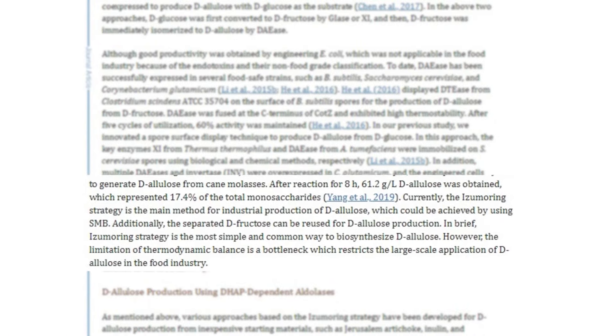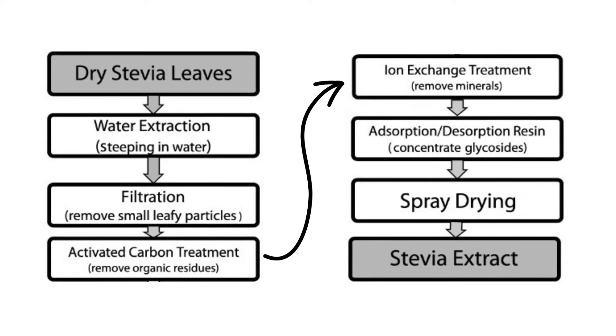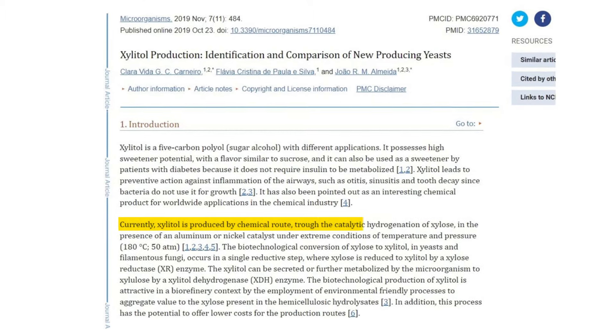Allulose, for instance, is made by breaking down cornstarch and other plant sugars by specific enzymes, and these enzymes, at least as far as I can tell, come from a genetically modified E. coli strain. Stevia is created through a seven-step process, which includes things like liquid extraction, purification, and crystallization. And xylitol is created through a five-step process, which includes hydrogenation. I'm not trying to suggest that just because these are all heavily processed that they are automatically bad, but generally speaking, the more processed something is, the worse it is for your body.